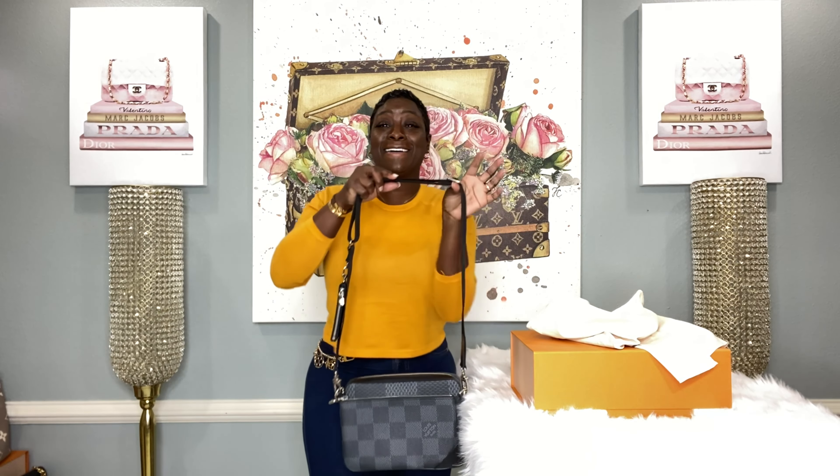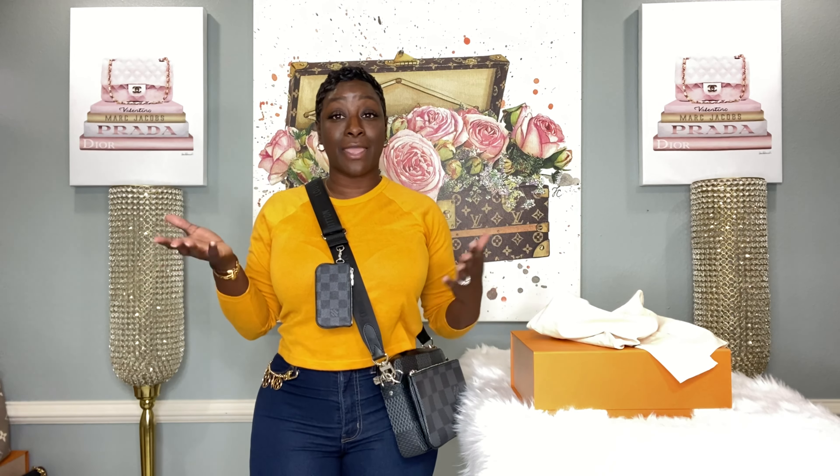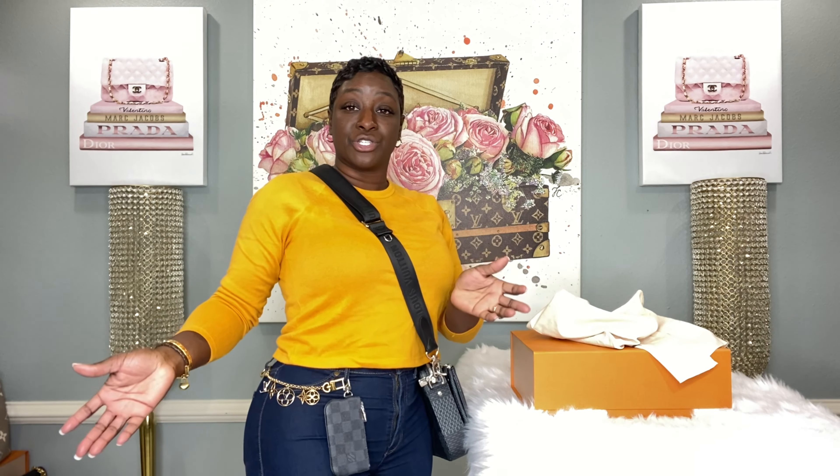As stated, it is called the LV Trio Messenger bag and it was $2,230 US dollars. This baby is beautiful. I'm giving my husband 72 hours — three business days — to wear this bag, and if he doesn't, you guys will be seeing me in it. It's like the Multi Pochette for us, but actually better — it has a lot more room. I love the key pouch here; it is detachable, and I love this color. My husband usually gets these and attaches them to his jeans.